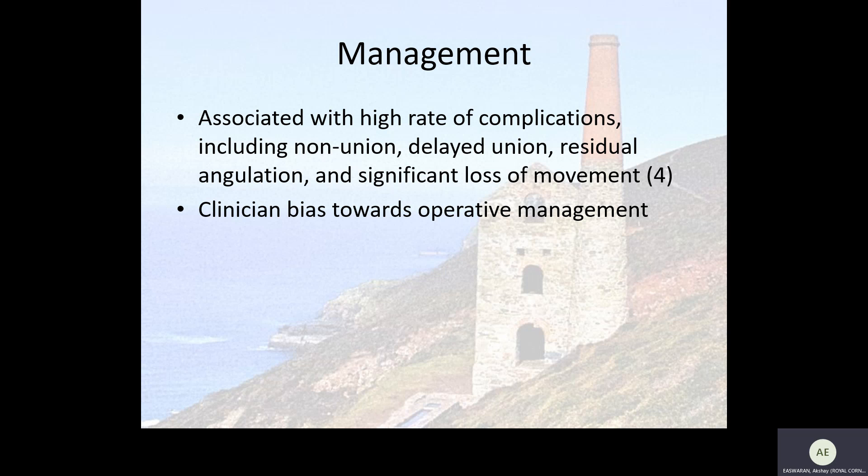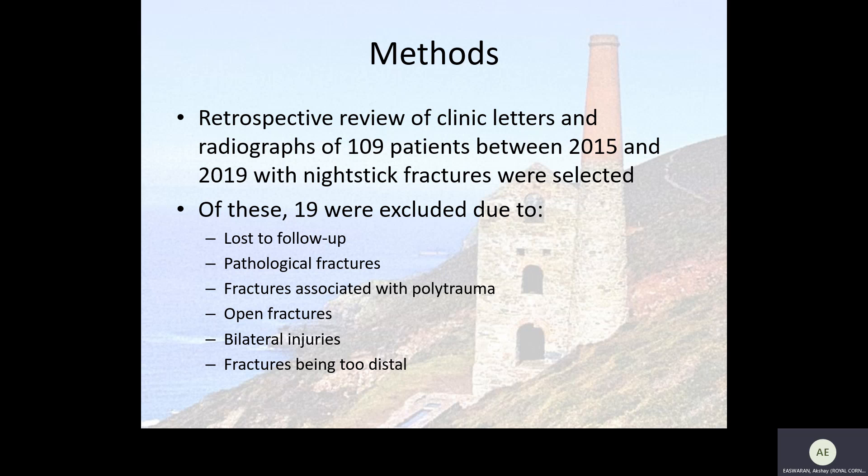So what we decided to do is look at our own management of nightstick fractures, to compare between operative and non-operative management to see if one is better than the other in terms of patient outcomes. We retrospectively reviewed clinic letters and radiographs of 109 patients between 2015 and 2019 with suspected nightstick fractures.